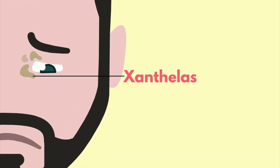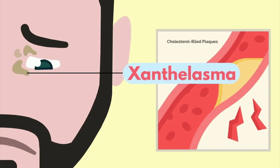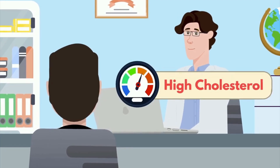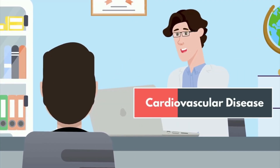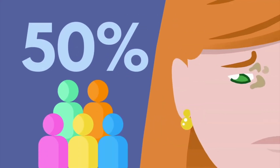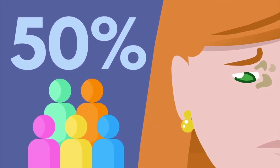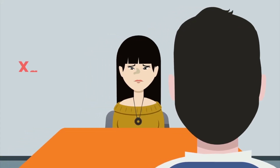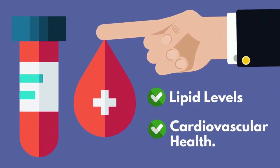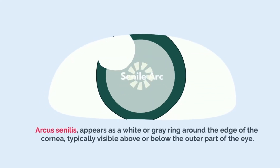Number three: yellow eyelid deposits. Yellow eyelid deposits, known as xanthelasma, are cholesterol-filled plaques that develop on the upper or lower eyelids, particularly near the inner corner of the eye. While generally harmless and mostly a cosmetic concern, their presence can signal underlying high cholesterol or triglyceride levels, both of which increase the risk of cardiovascular disease. Approximately 50% of individuals with xanthelasma have elevated cholesterol, and the deposits are more common in middle-aged individuals, particularly women. Their presence should prompt a blood test to assess lipid levels and cardiovascular health.